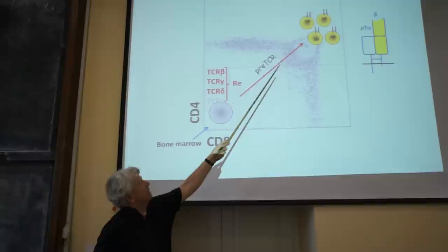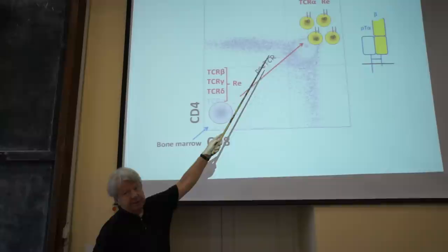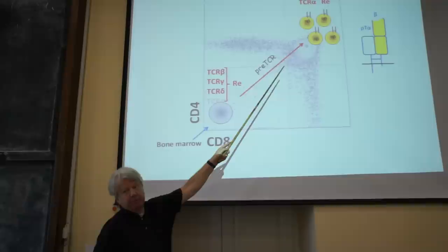Once these double-positive cells are present, the T-cell alpha locus rearranges. The pre-T-cell alpha gene is then silenced and these cells express the alpha-beta T-cell receptor — the receptor present on mature T lymphocytes in the periphery.